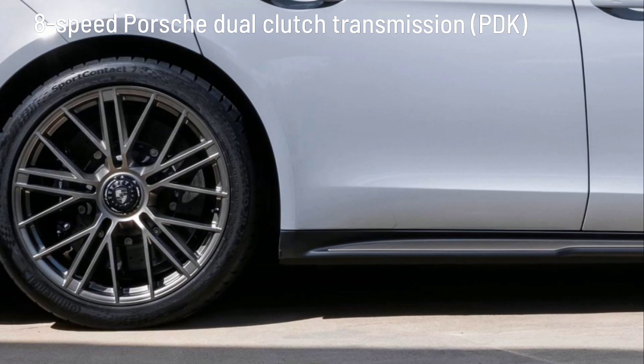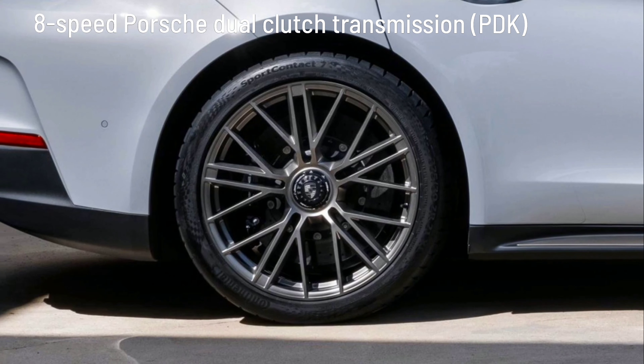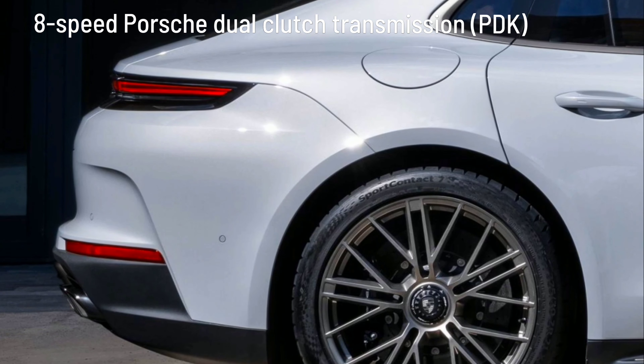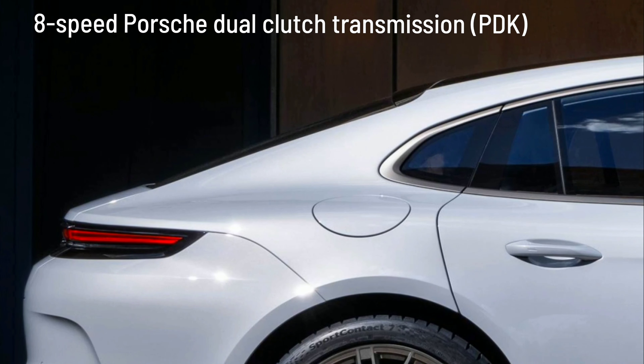The 8-speed Porsche dual-clutch transmission PDK has been fundamentally redesigned with optimized power-transmitting surfaces and higher thermal load capacity, enabling it to implement the enormous drive torque of the Panamera Turbo S E-Hybrid.